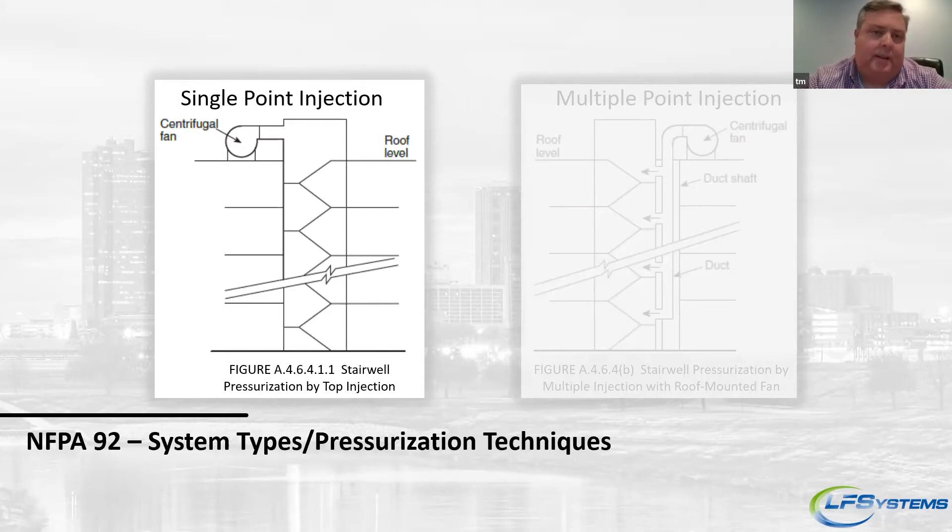Getting air into the stairwell: one method is single-point injection, where you put a fan at the top or bottom and simply blow air into the stairwell. Both NFPA 92 and the ASHRAE Smoke Control Handbook say that if your building is over about 75 to 100 feet, you really need to be cautious using a single-point system, because it's hard to ensure you're pressurizing the stairwell all the way. If your fan is at the top and someone opens that stairwell door at the top, the air will short-circuit right out that door.